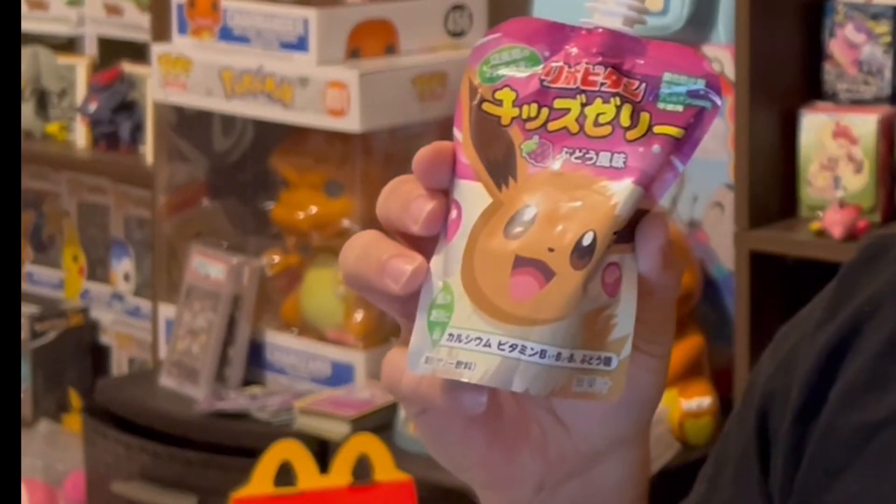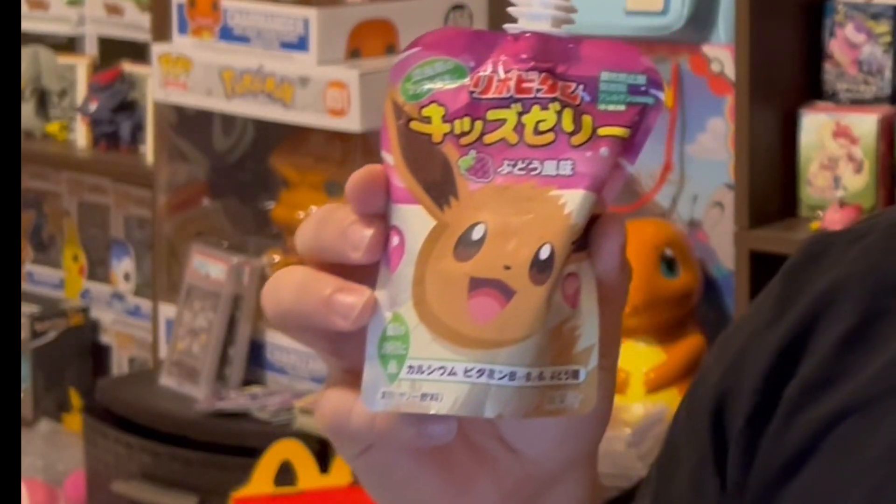Hey, what's up, soda pop virgin gang, hope you're doing well. I'm doing pretty good today. I got this Eevee fruit squeeze from Japan — got it from 7-Eleven, assuming it's grape flavored. 7-Eleven over there is just nothing like any 7-Eleven you've been to. The ones in Japan are way better; I highly encourage you to check it out.